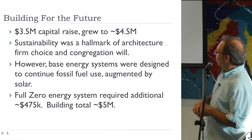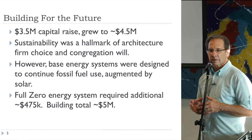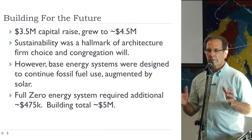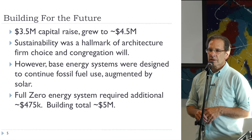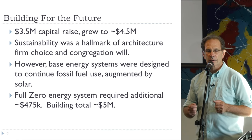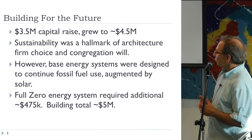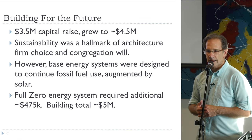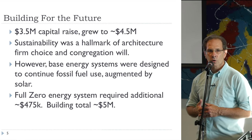The base energy systems of that building were essentially conventional. But we had a group of individuals — including Milt and others in the audience — who felt it did not make sense to spend $4.5 million without going the extra mile to make the building net zero and stop using fossil fuel. So we had to find a way to come up with an additional $475,000 on top of that money, making the capital project a total of about $5 million.